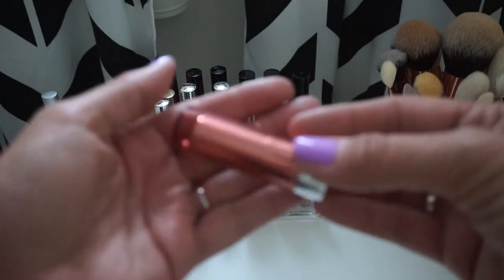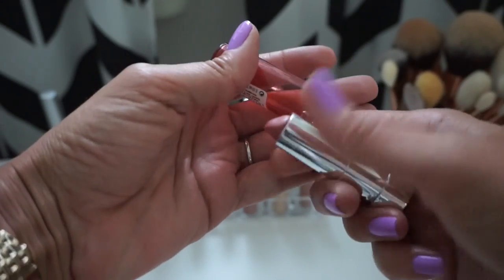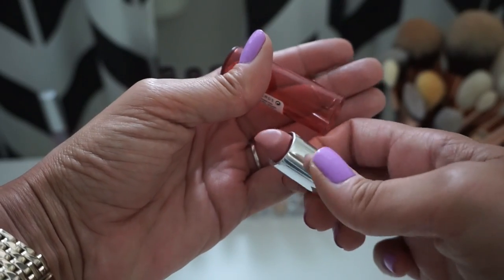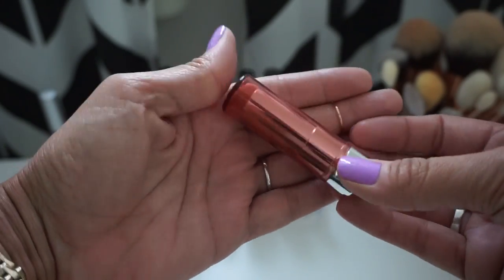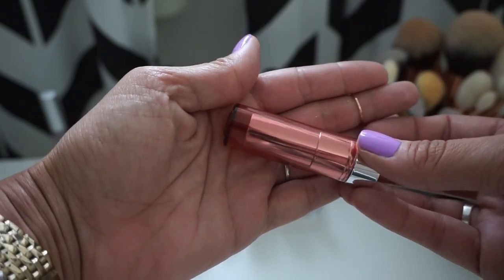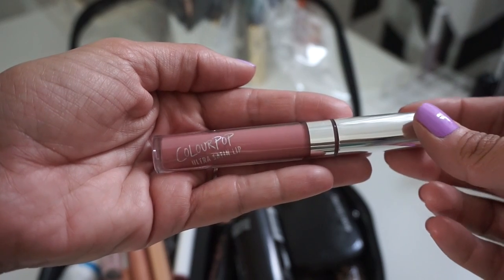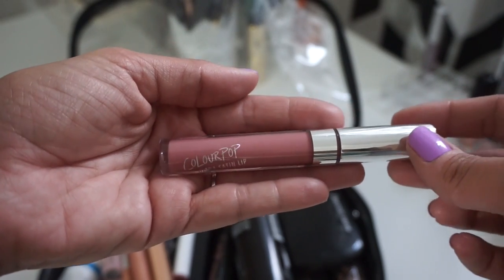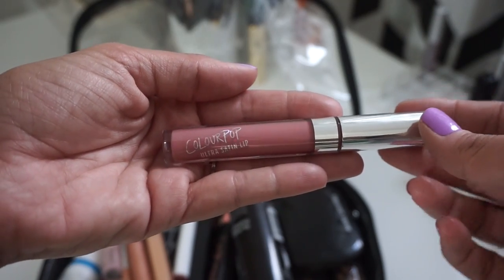I'm also taking my Essence lip balm in Cute Nude — it's a super sheer, moisturizing lippy and I love it. I'm also going to take Alyssa from ColourPop, one of Kathleen's creations and one of the Ultra Satins. I really love this color, so I'm taking her just in case — she's so pretty.